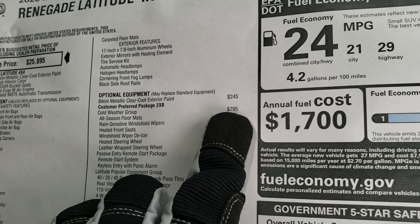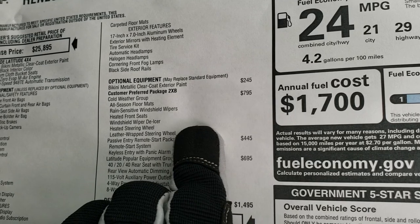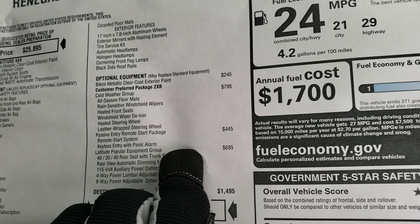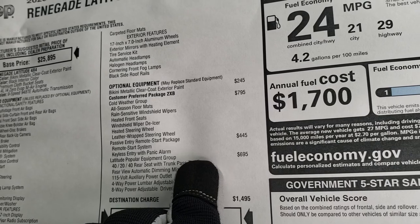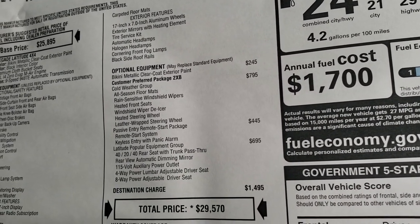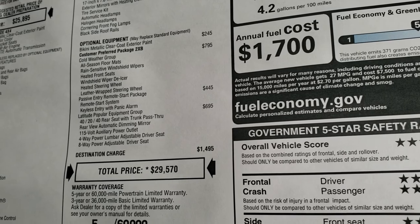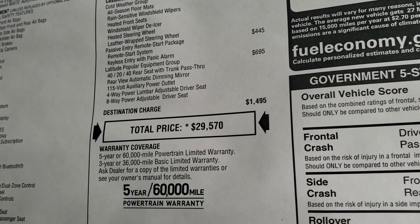The cold weather group, which is $795, gives you the all-season floor mats, rain-sensitive windshield wipers, heated front seats, windshield wiper de-icer, heated steering wheel, and leather-wrapped steering wheel. You get the passive entry remote start package with remote start system and keyless entry with panic alarm — that's $445. The Latitude Popular Equipment group gives you the power driver's seat, 115-volt plug-in, automatic rear dimming mirror, and the 40-20-40 split back seat, which is $695. Your total MSRP is $29,570.